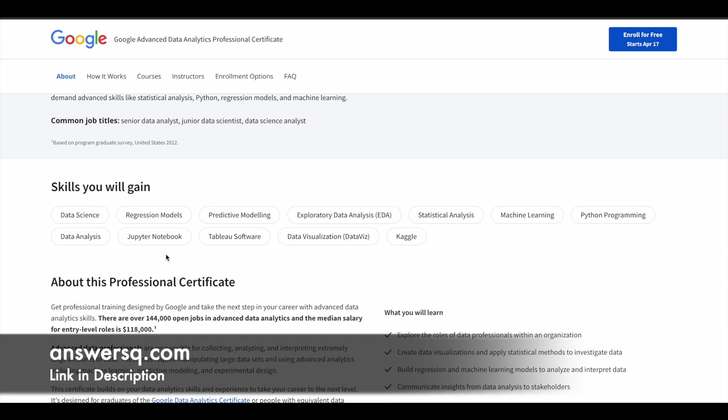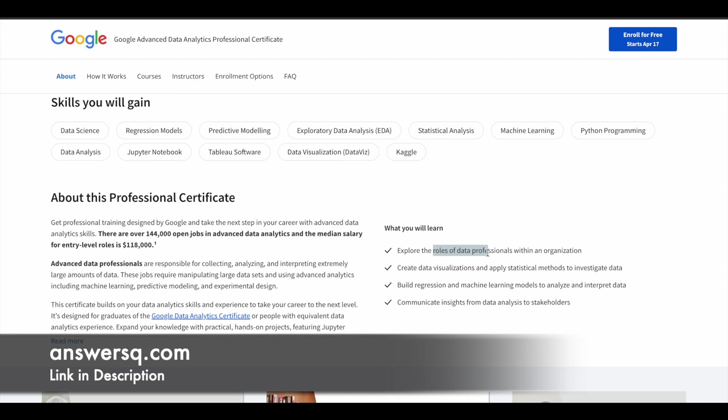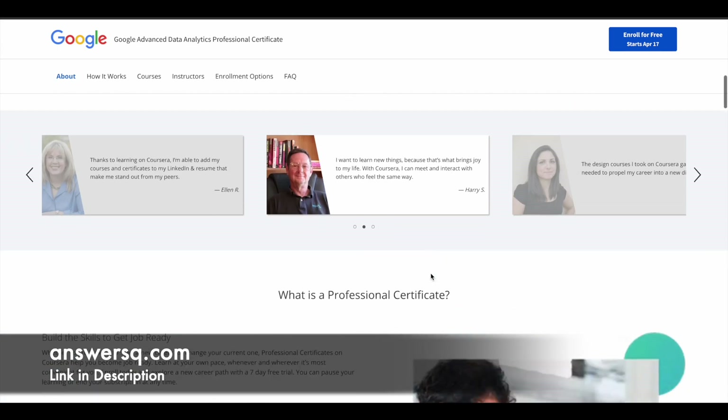There are a lot of skills you can develop, including data science, regression models, predictive modeling, exploratory data analysis (EDA), statistical analysis, machine learning, Python, data analysis, Jupyter Notebook, Tableau, and databases. You will learn the different roles of data professionals in a company, create data visualizations, build regression and machine learning models, and communicate insights from data analysis to stakeholders.